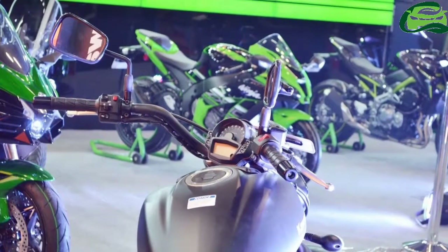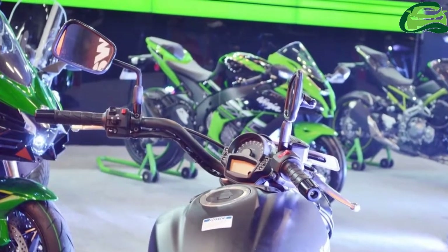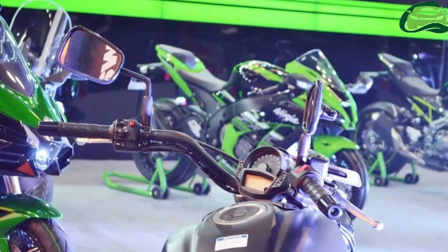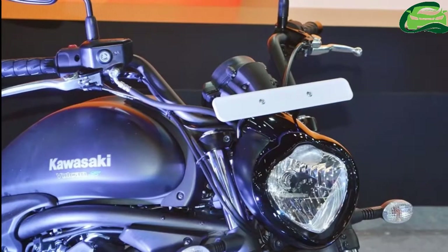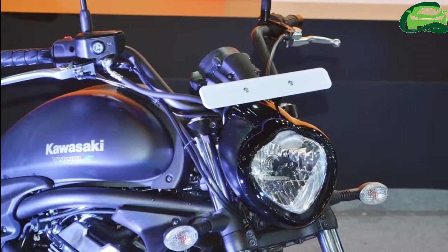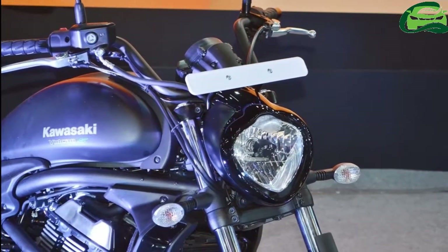Kawasaki assembles the Vulcan S at its Chakan plant in Pune. The motorcycle comes with an optional ergo fitment feature which includes adjustable foot pegs, handlebars, and seat. This package helps in customizing the riding position as per the customer's needs.